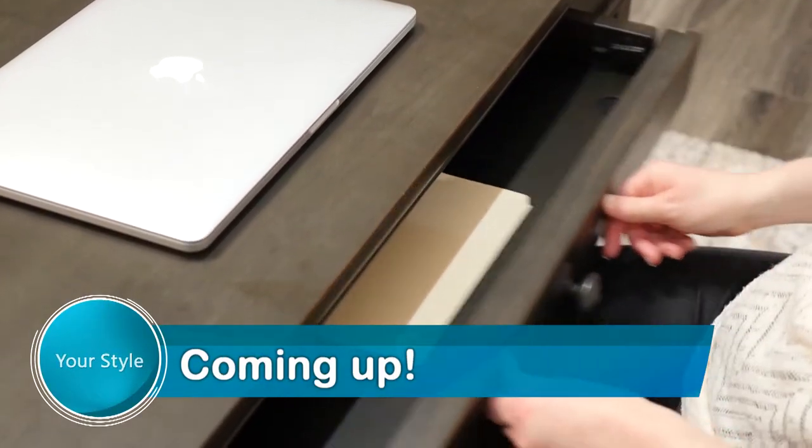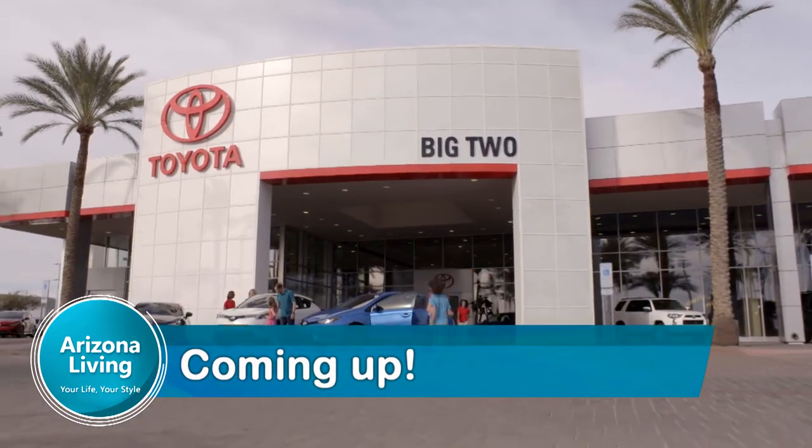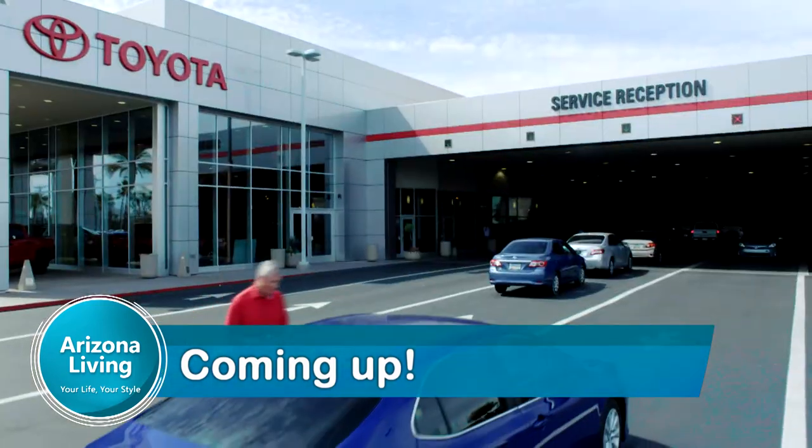Great decorating advice to make any home office more chic and stylish. And buying a car just got easier, thanks to Big 2 Toyota of Chandler.